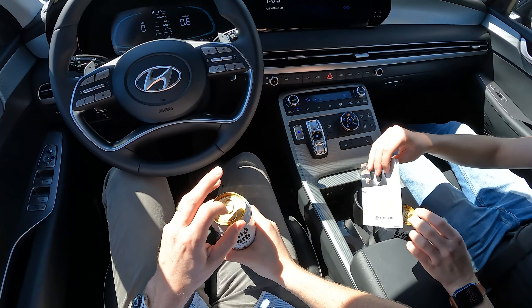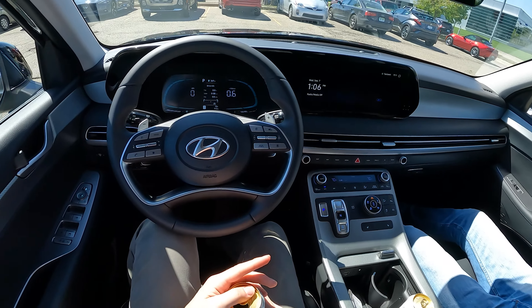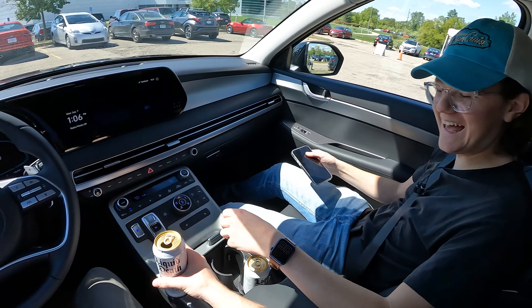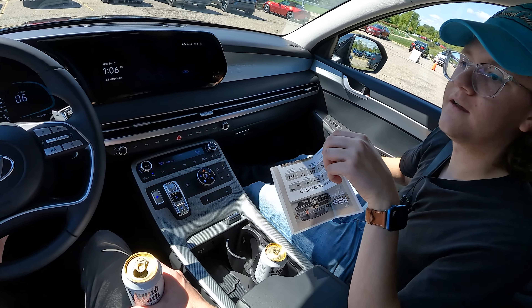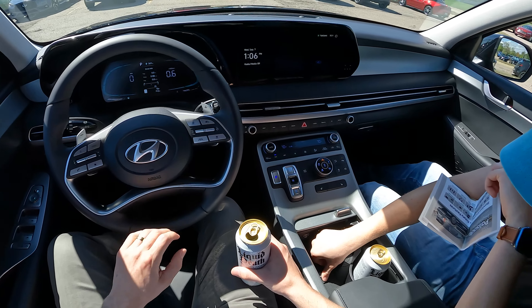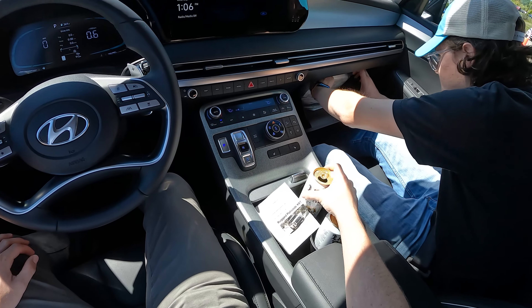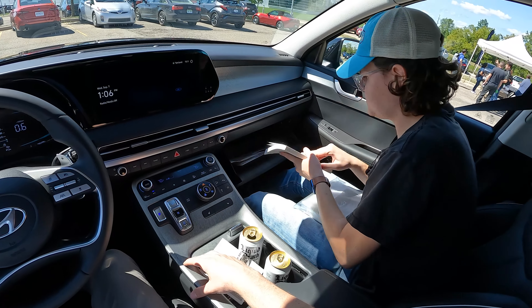Every new Hyundai Palisade comes standard with two cans of pre-warmed Liquid Death — shoutout Bert Kreischer. We crack one open for a little roadie ASMR moment. But right off the bat, big fail: no wireless charger visible. Wait — actually there is a wireless charger, which works. And we're trying to find the Monroney sticker to get the pricing.